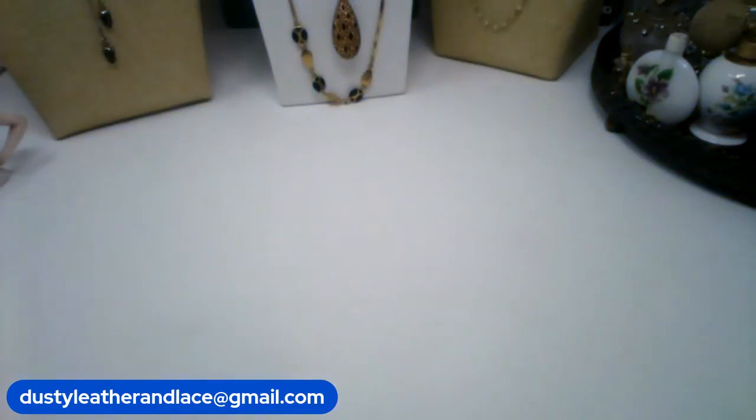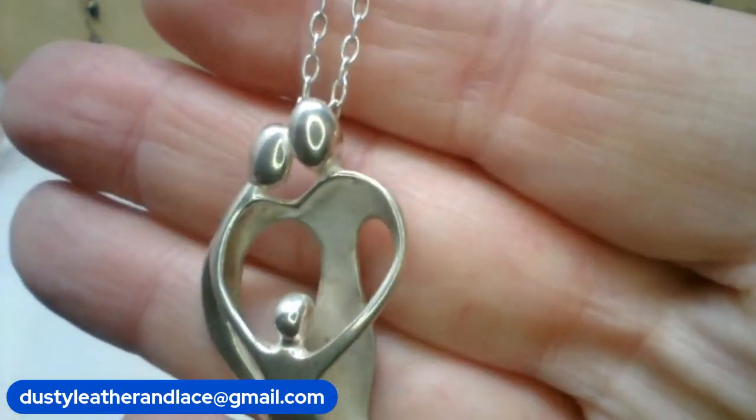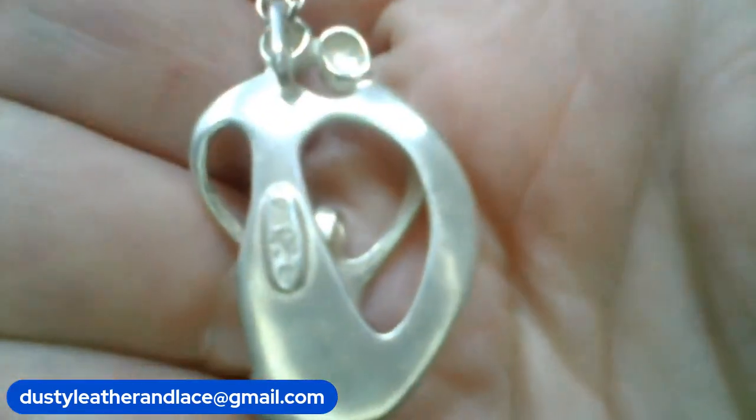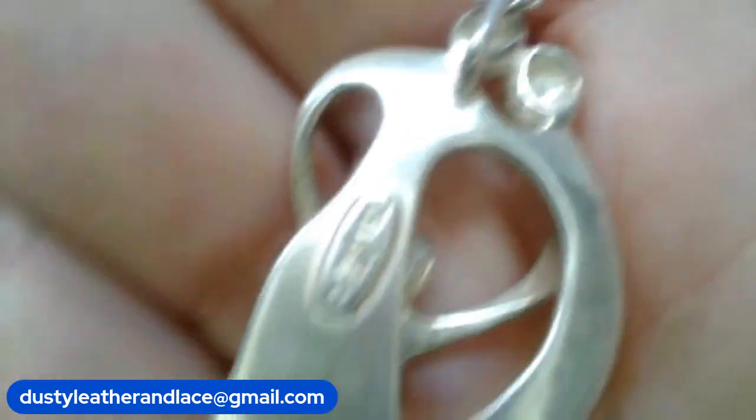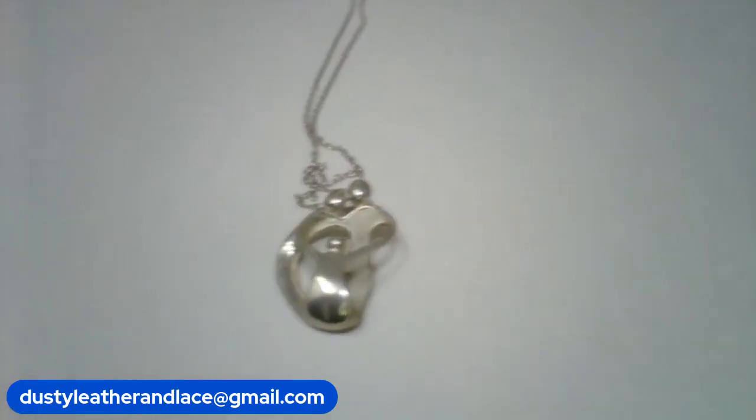And for my second item, I have a sterling silver pendant. It's a family pendant on a 17 inch sterling silver chain. So it's all sterling. Here's the pendant — it looks like a family there. So I'm saying it's a family pendant. Here's the back marking. It's on a 17 inch chain and that is number two, twenty dollars.